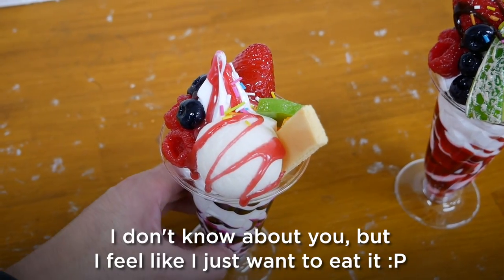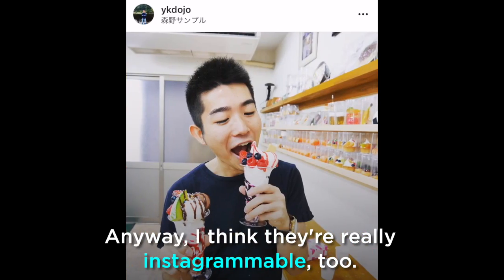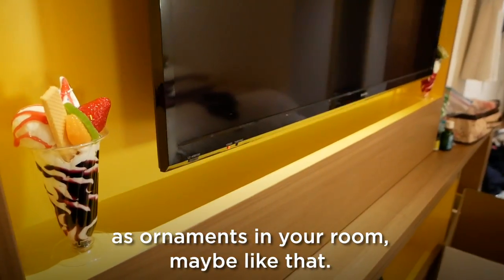I don't know about you but I feel like I just want to eat it, it looks so real. I think they're really Instagrammable too, and you could also use them as ornaments in your room.